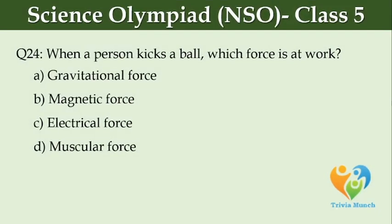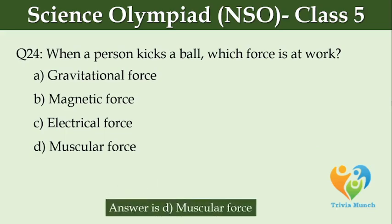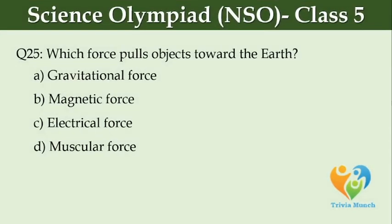When a person kicks a ball, which force is at work? Option A, Gravitational force. Option B, Magnetic force. Option C, Electrical force. Option D, Muscular force. Which force pulls objects toward the earth? Option A, Gravitational force. Option B, Magnetic force. Option C, Electrical force. Option D, Muscular force.